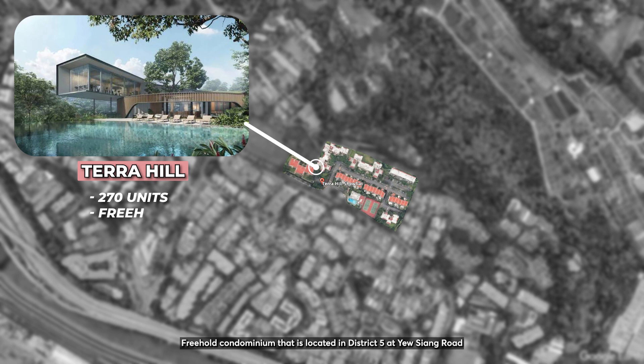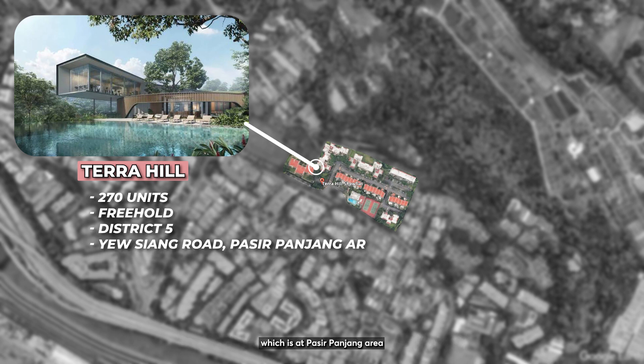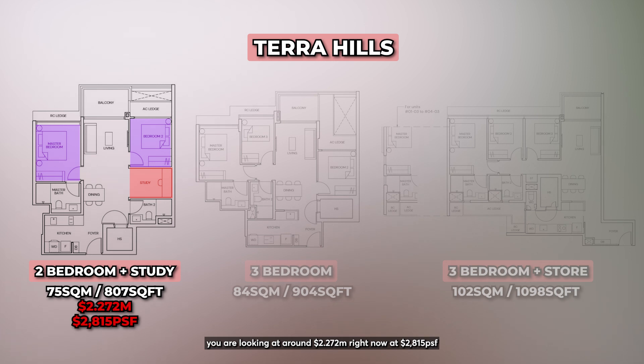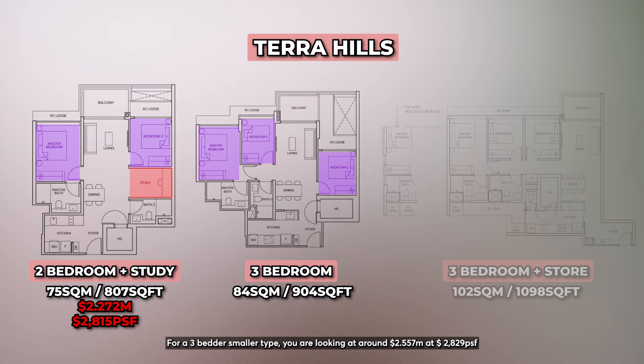Terra Hill is a 270-unit freehold condominium located in District 5 at Yew Siang Road, in the Pasir Panjang area. Its TOP is in about 3 years' time. For a 2-bedder plus study, you are looking at around $2.272 million at $2,815 PSF. For a smaller 3-bedder, you are looking at around $2.557 million at $2,829 PSF.